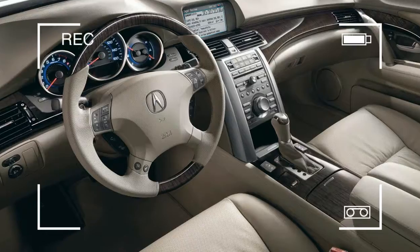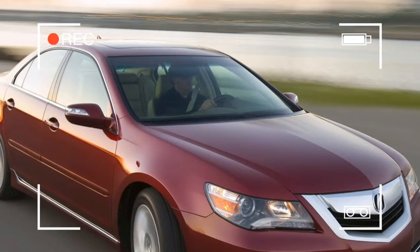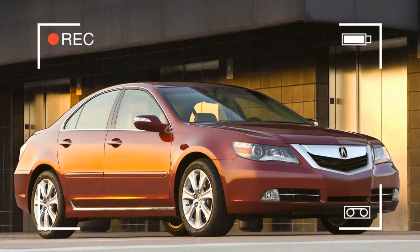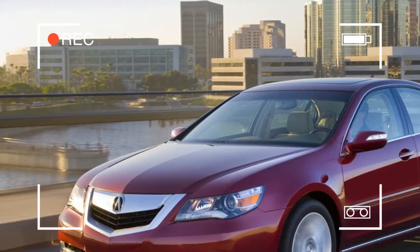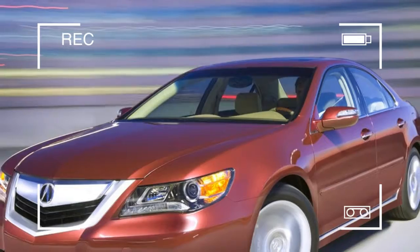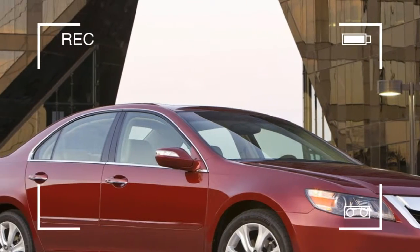The 2009 Acura RL will go on sale this spring at Acura dealerships nationwide. The 2009 Acura RL furthers cutting-edge technology with the addition of new high-tech items including AcuraLink weather, AcuraLink traffic, a new note function for XM Radio, active sound control, and Bluetooth audio — additions to an already robust list of features found on the previous Acura RL.